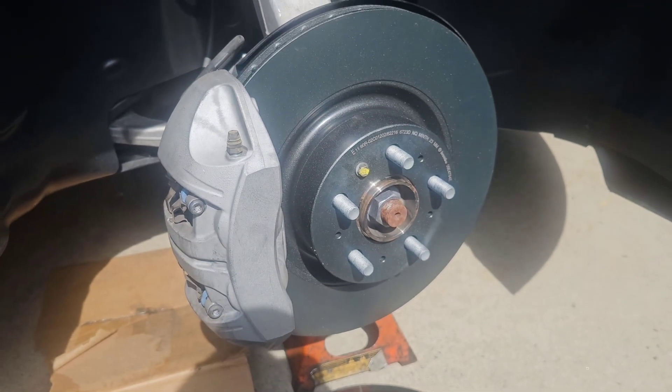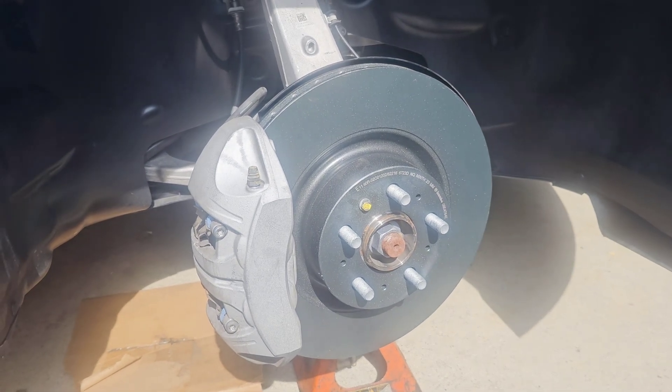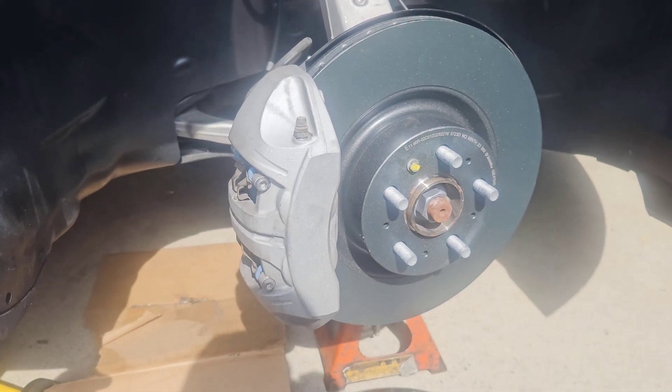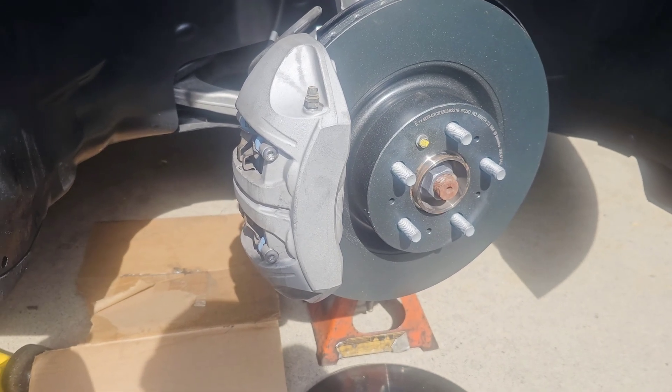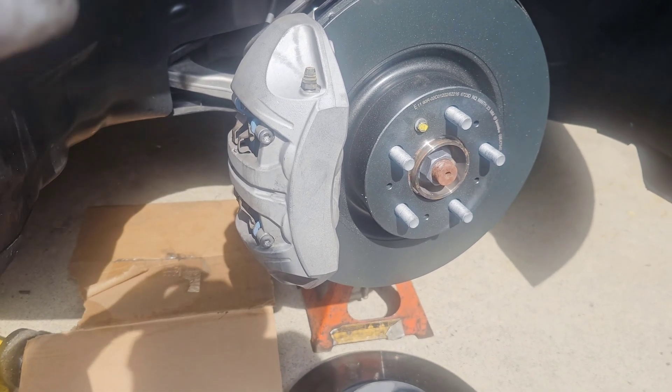It looks really good — brand new Brembo brakes and rotors on the front. Continue on the other side and do the same exact thing.